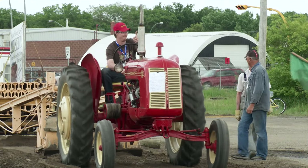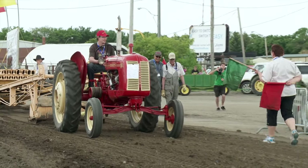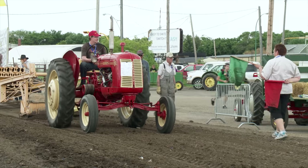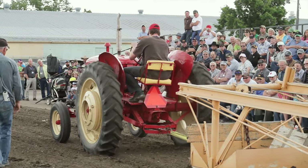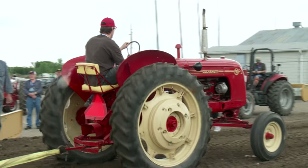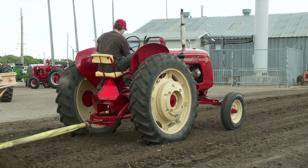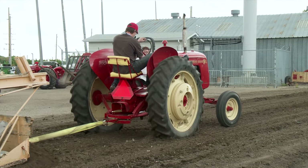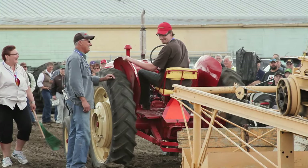In the McDougall family, pulling with Cockshut tractors isn't just for the older generation. Howard's son Andrew is pulling with his 1949 Cockshut 30, which he figures has around 25 horsepower. He likes to pull in low gear and have the rear tires about half full of calcium for extra traction. This tractor is almost like a member of the McDougall family because they've had it ever since Andrew's grandfather bought it as a farm utility tractor.